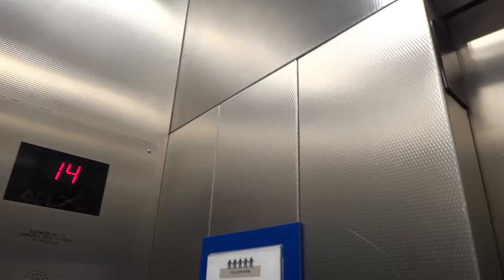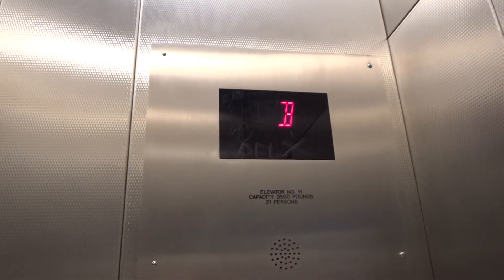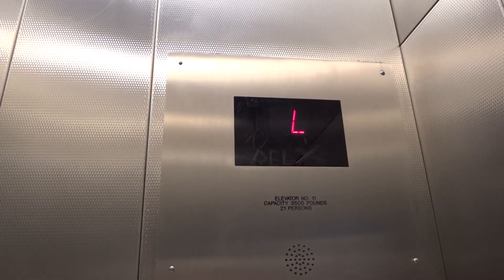Listen to that. Oh my god. Basement. Going up. Come on, pass the lobby — if we do.